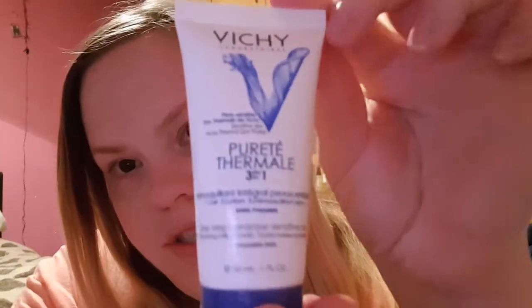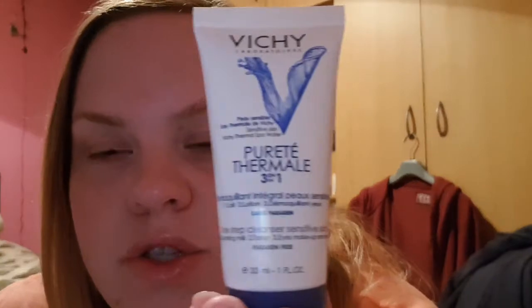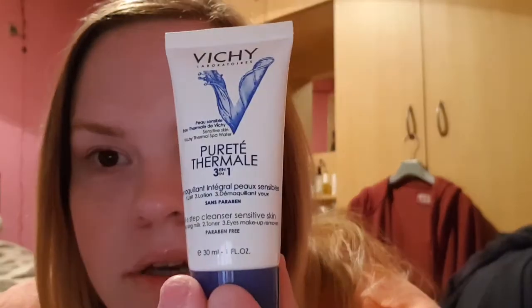This is Vichy Laboratories Thermal Spa Water for sensitive skin. It's a one-step cleanser — one: cleansing milk, two: toner, three: eye makeup remover — and it's paraben free. This is 30 millilitres. I have had this before — I think this is my third of it — and I love it, it is so good.